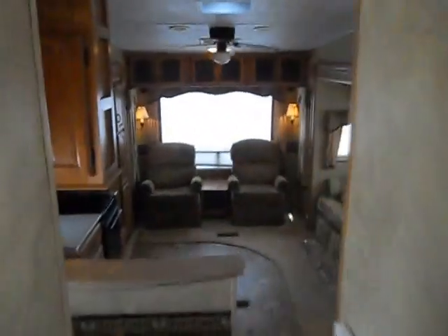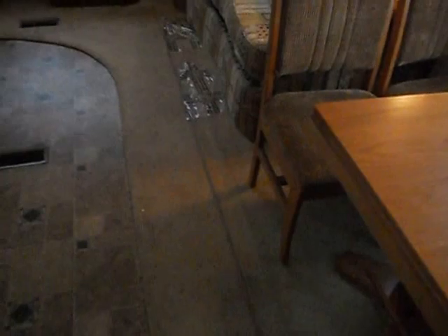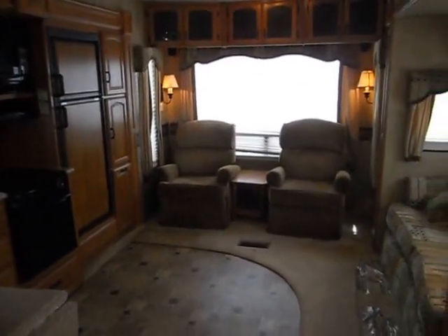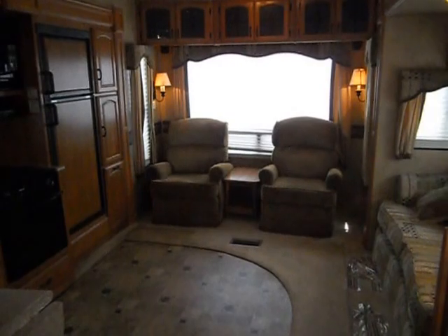Overall the inside is in good shape — no leaks, no odors. The carpet does show a little wear, but keep in mind it is a 2008. All in all, a nice camper for the year. If you have questions, feel free to call us at 260-571-1868. Thanks.